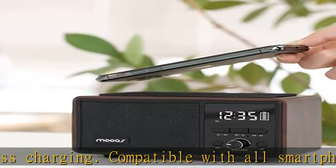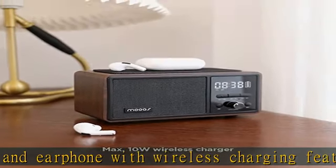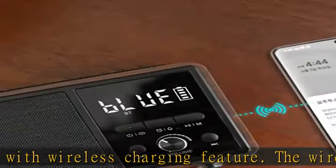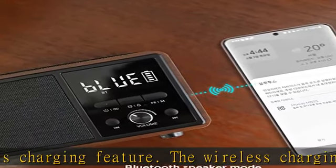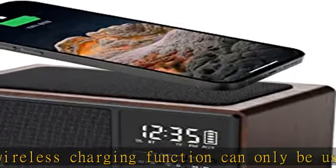FM radio supports automatic scan of radio frequencies and a station-saving function. To improve radio signal, connect the auxiliary cable to the auxiliary port on the back. Portable and rechargeable, it can be used for five hours on a single charge with the built-in 1200mAh rechargeable battery.